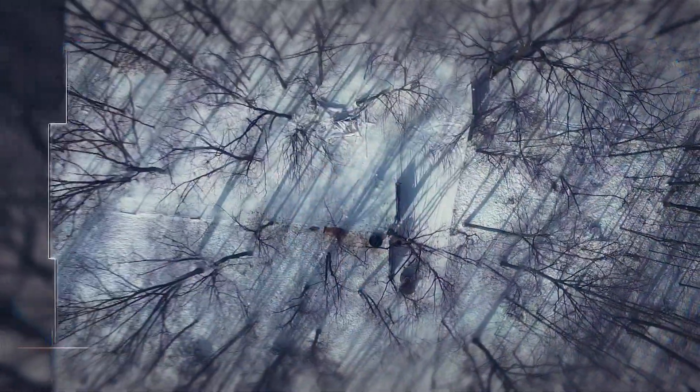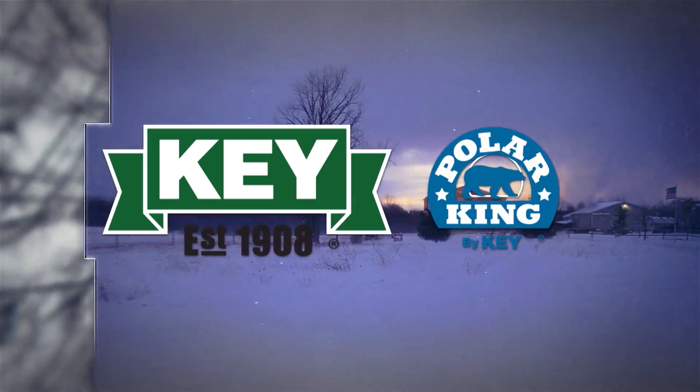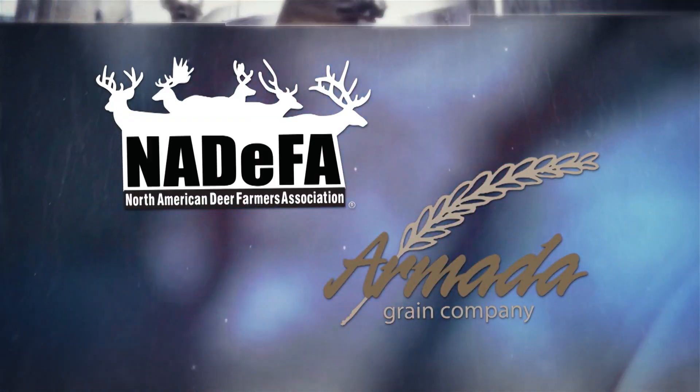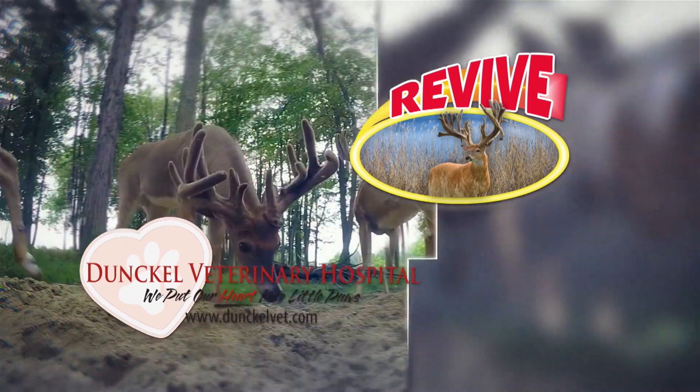Conquest 200 is brought to you by Key Apparel, makers of Polar King — Rule the elements. By Conquest Scents, makers of Evercom and VS1. By Nadeefa and Armada Grain Company. By Revive Microbials and by Dunkle Veterinarian Service.